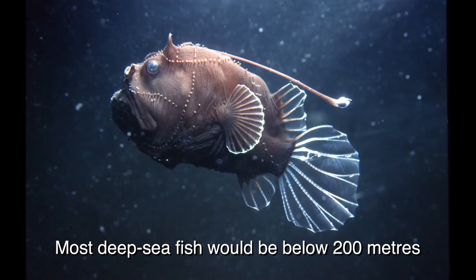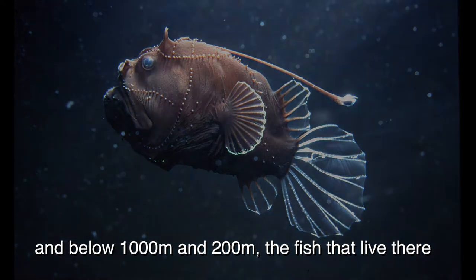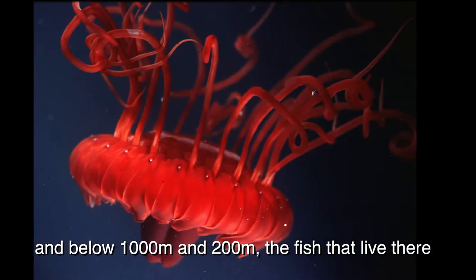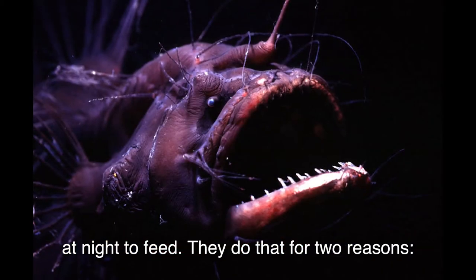Most deep-sea fish — what we consider deep-sea fish — would be below 200 meters, and below 1,200 meters, the fish that live there usually perform migration towards the surface at night to feed.